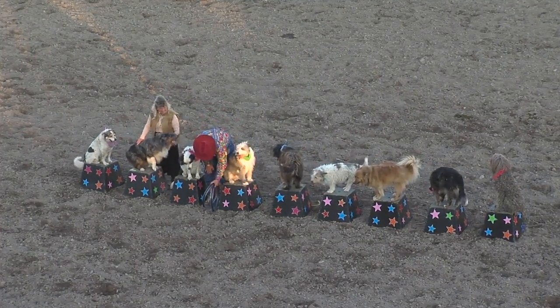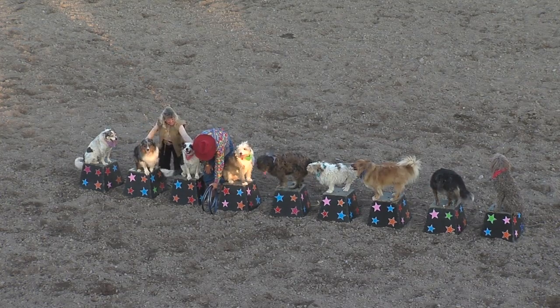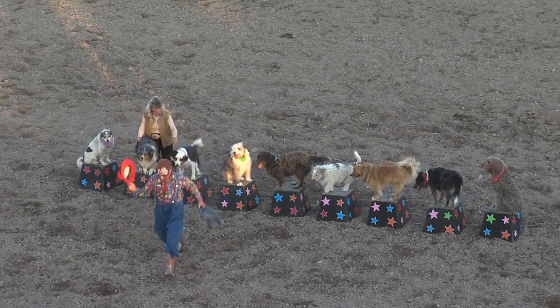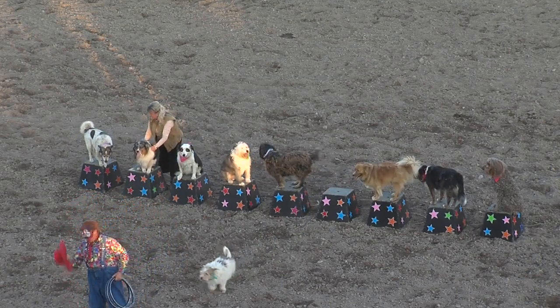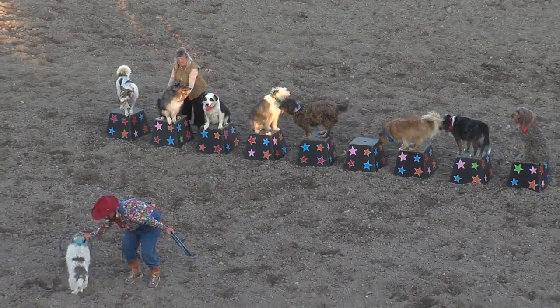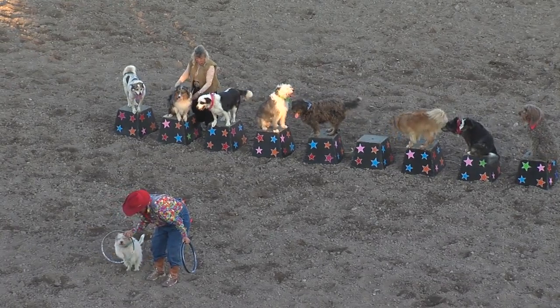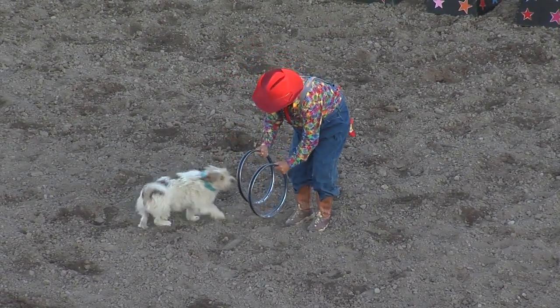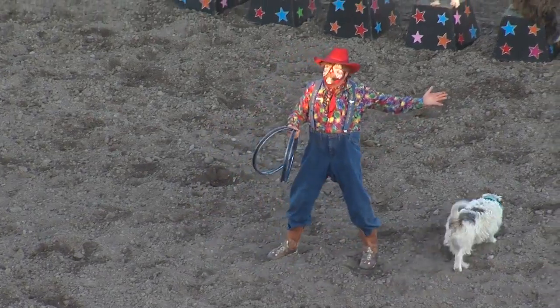That is our famous lineup right there, right now. Ladies and gentlemen, welcome Burt Davis, the Coppertown Clown and his Mutley Crew. Now we're going to roll right through these fantastic tricks — a little jumping through the hoops. Watch. How about that?